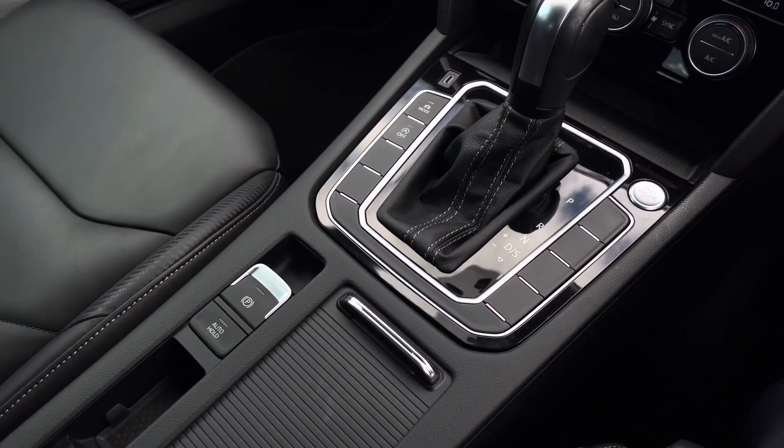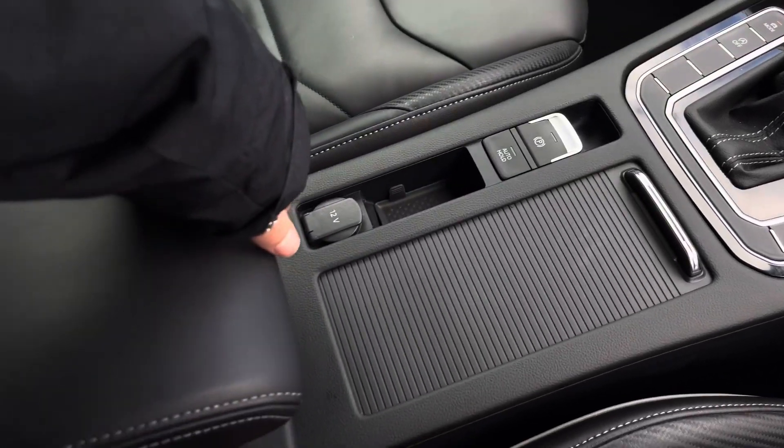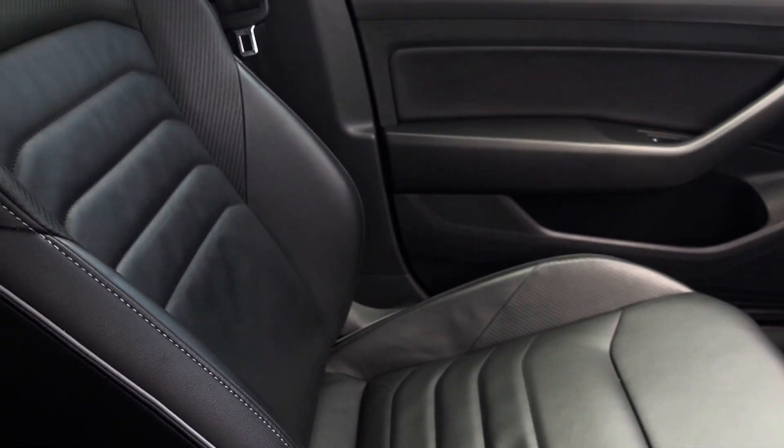We have a USB port to charge your media devices. This car is automatic and features an electronic parking brake with auto hold, some hidden cup holders, a 12 volt socket, and additional storage space underneath your armrest where you'll find another USB port to charge your media devices.